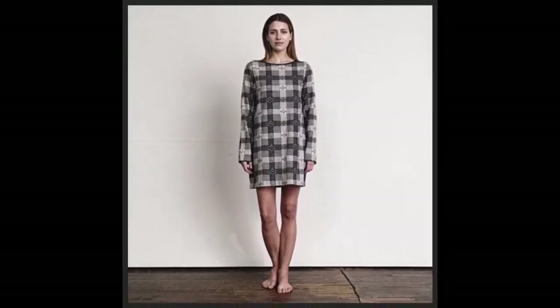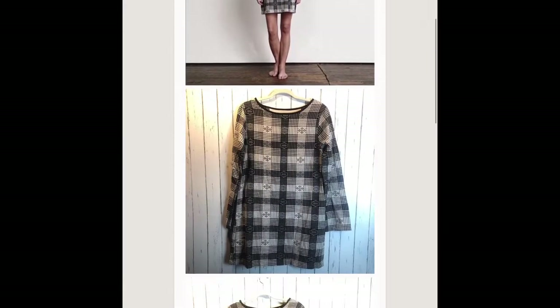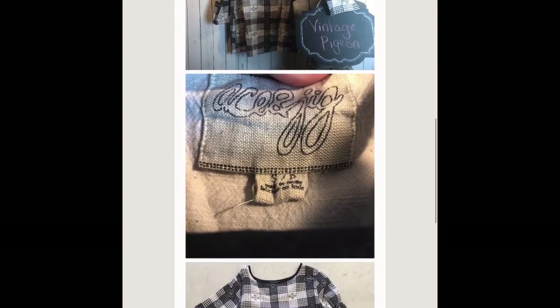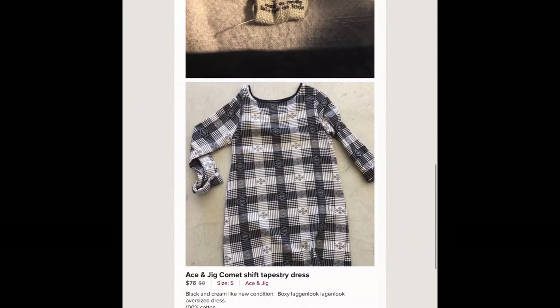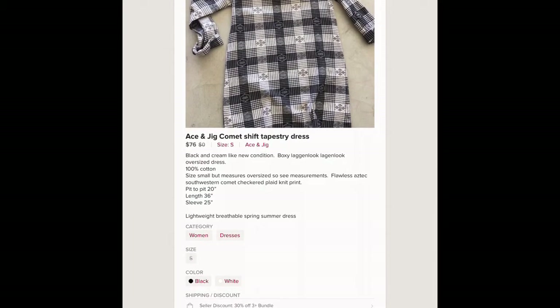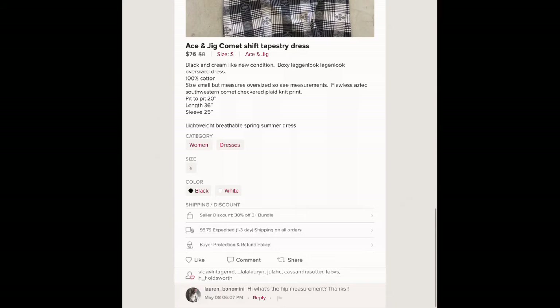This next brand I wasn't familiar with, but I saw it and knew it was something good. It's Ace & Jig and I picked it up for 5.99. It sold for 76 dollars, I believe in a matter of a day or two. I got it at one of my favorite private thrift stores.